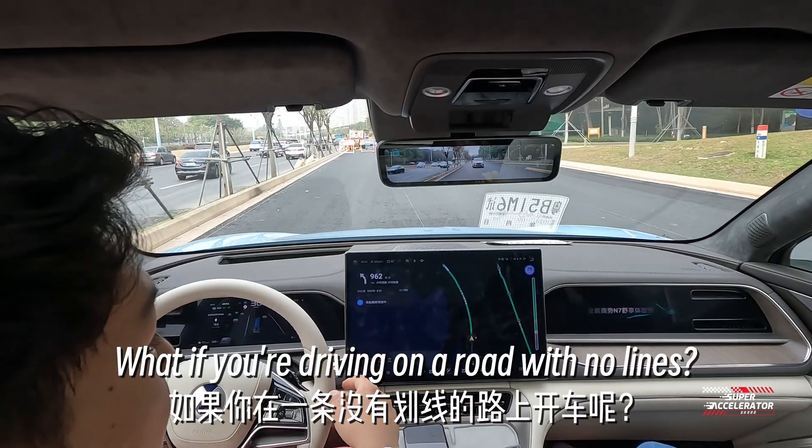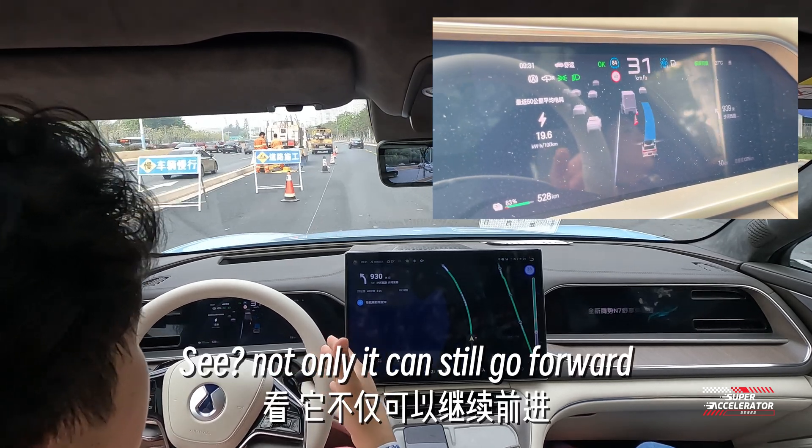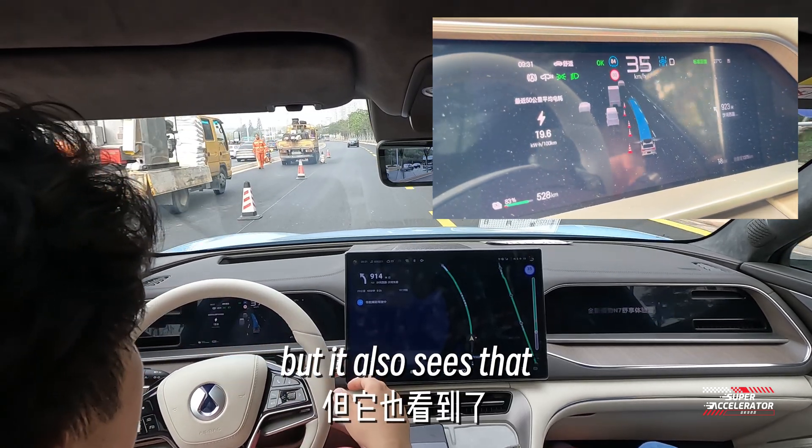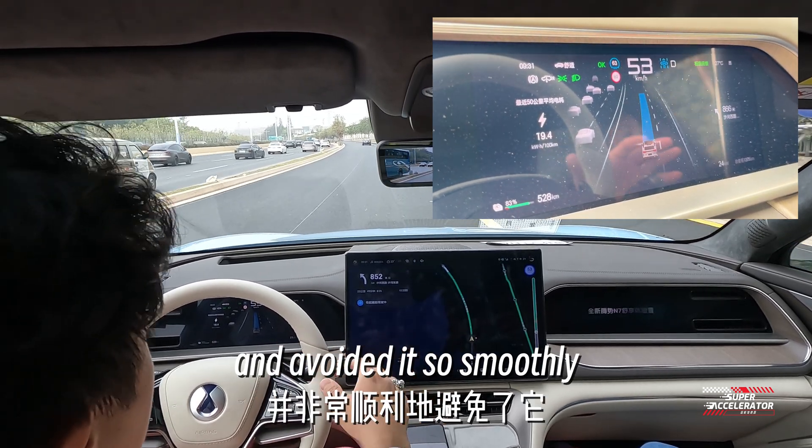What if you're driving on a road with no lines? No problem either. Not only can it still go forward, but it also sees a construction site on the side of the road and avoids it so smoothly.